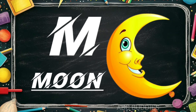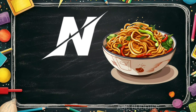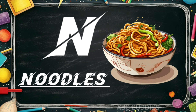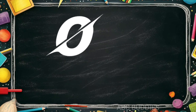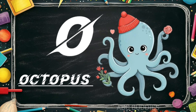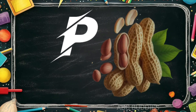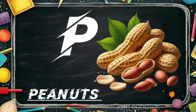M is for moon. N is for noodles. O is for octopus. P is for peanuts.